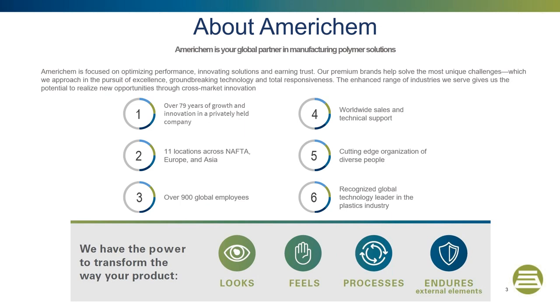Just to give you a brief overview of who AmeriChem is: we are a global masterbatch and compound manufacturer that supplies our products to a wide variety of industries. We have 11 locations worldwide, including our newest acquisition in Denmark that will be enhancing our AmeriChem engineered compounds division. With over 79 years of experience and over 900 employees worldwide, AmeriChem is your global partner in manufacturing polymeric solutions.